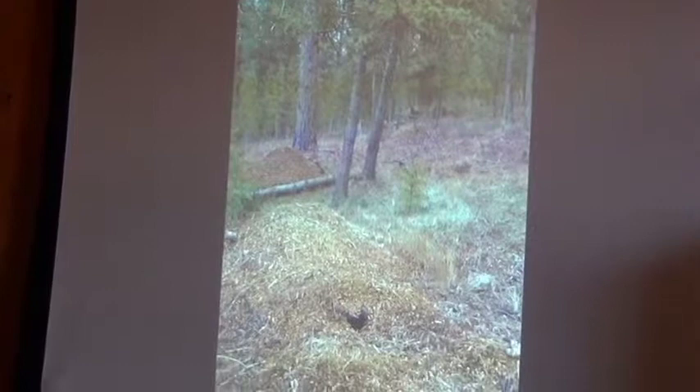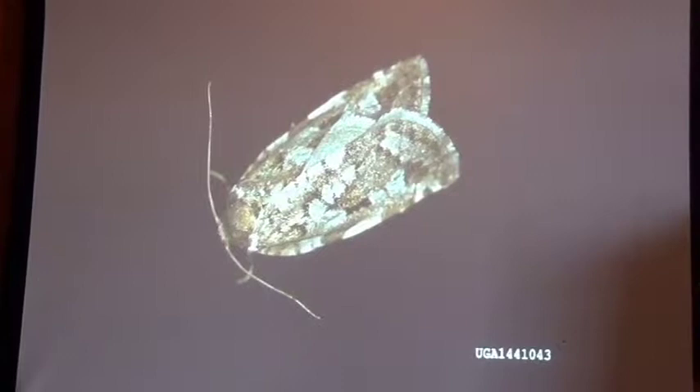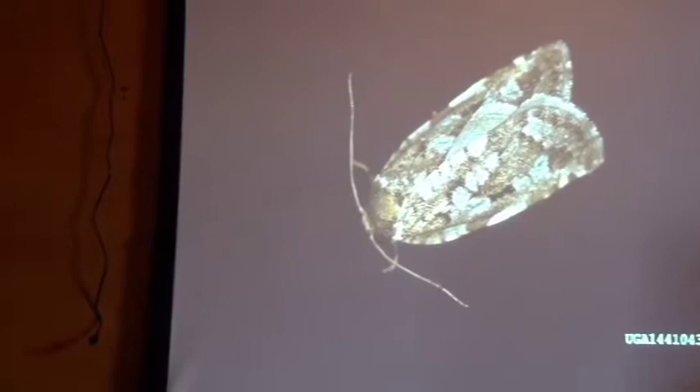This is a spruce budworm moth. The next year, Jason and I were down on the logs slapping ourselves on the back saying what good boys we are, and all of a sudden this worm came repelling down right between us. It was this — a spruce budworm. Mark had warned us they were coming this way. They've devastated the continental divide area all the way down through Lincoln, and they're moving in this direction.